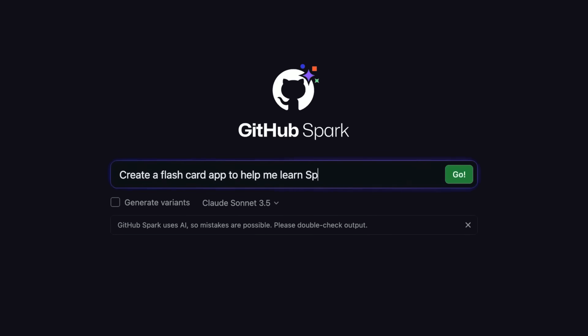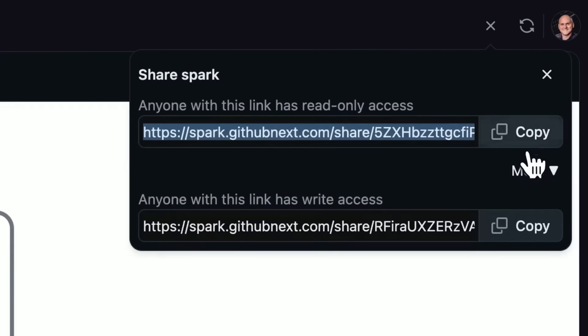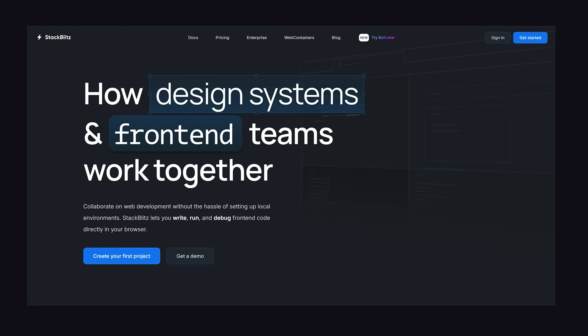Spark basically allows anyone to build their own little mini application with natural language. GitHub will not only generate the code, but also host and deploy it. That's a game-changer for non-programmers who have app ideas they can't code. But Spark reminds me of an even more impressive tool from the team behind StackBlitz called Bolt.